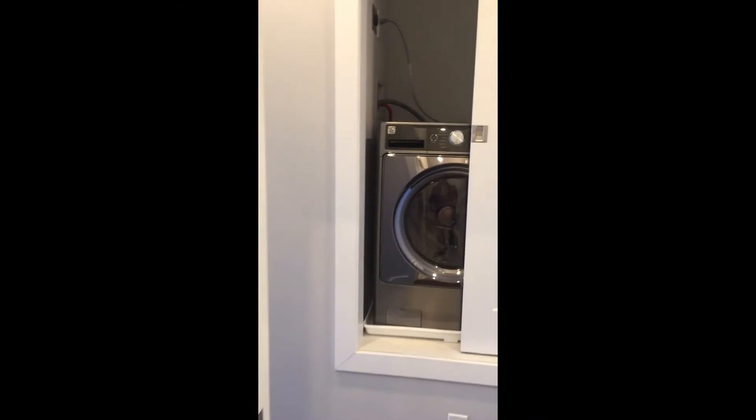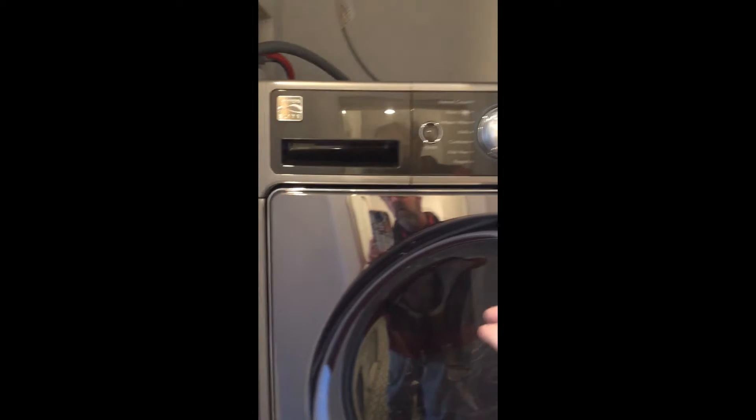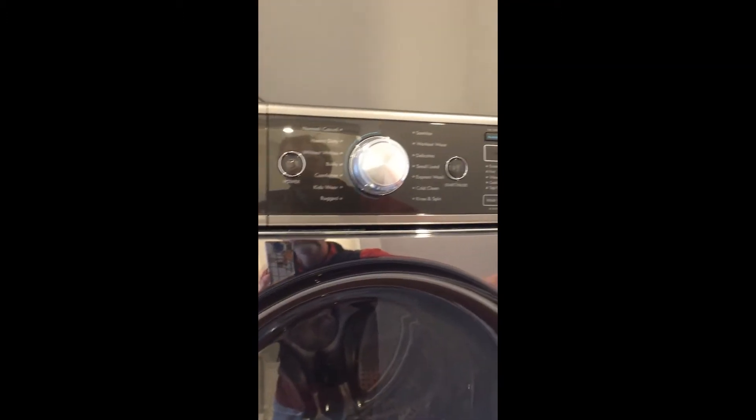An added convenience is a combination washer-dryer, also high efficiency, close by.